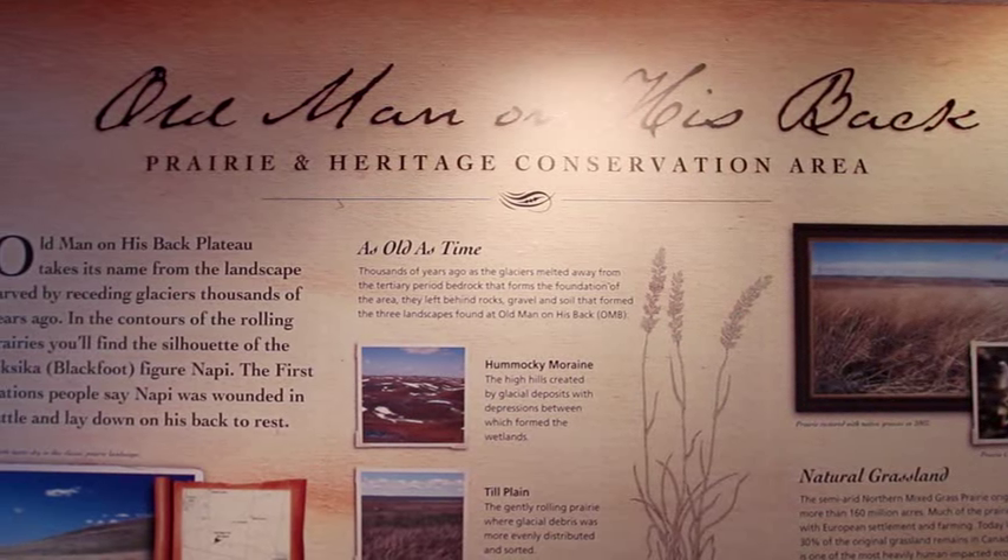Another story is that there is a rock formation on top of that hill. And if you look at it from a certain direction, a certain light, and you squint and use your imagination, this rock formation is supposed to look like an old man lying on his back. And then on the wall here, we have the native explanation of the name of the place.